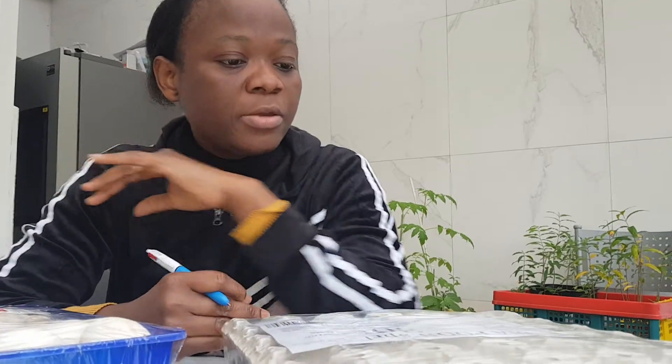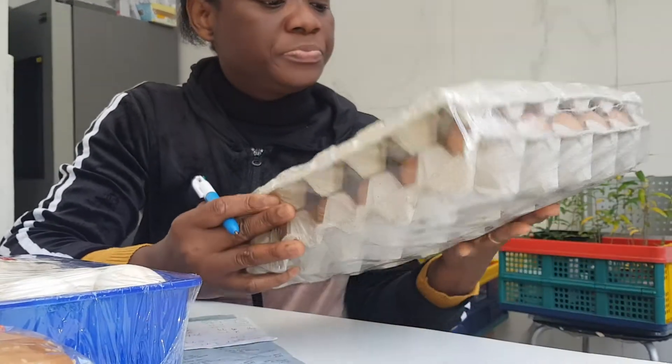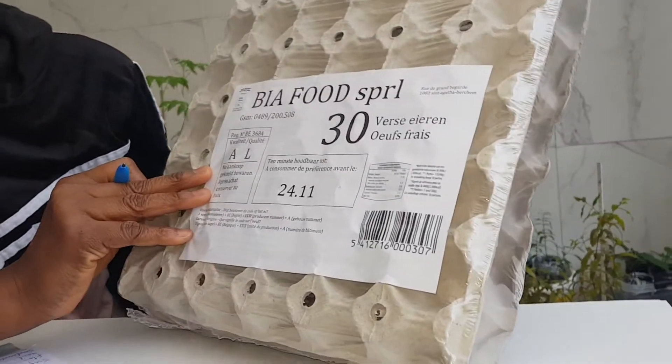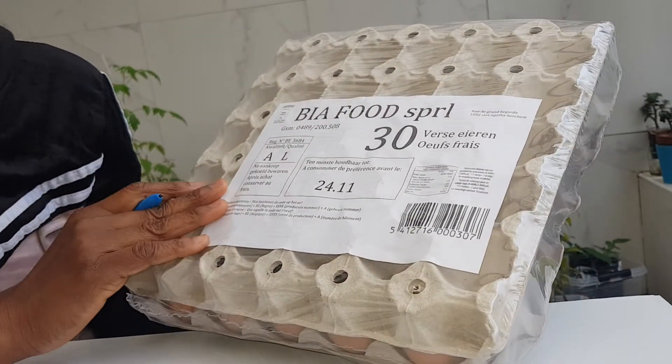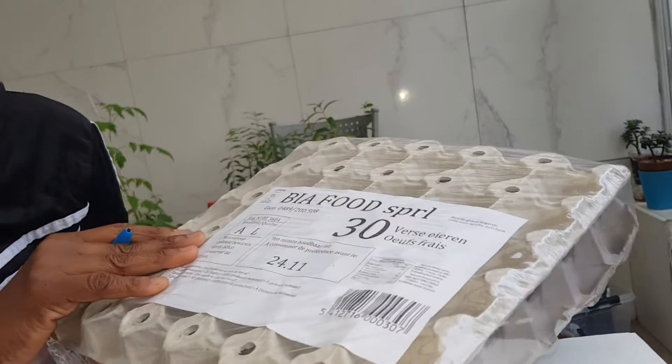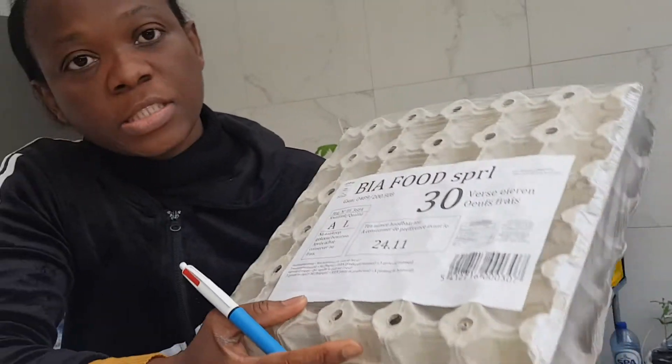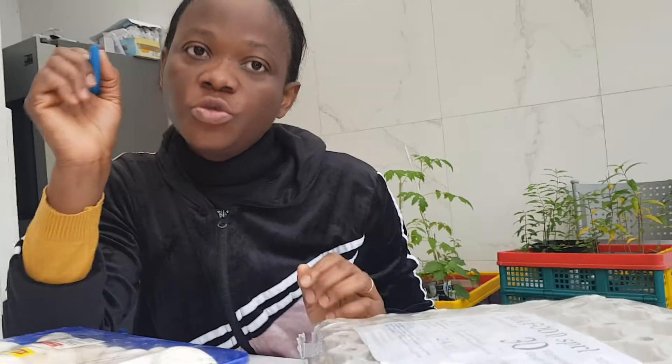So I'm going to start with a crate of eggs. This is the larger size — it's 30 pieces of egg in a crate. This 30-piece crate goes for €4.99.